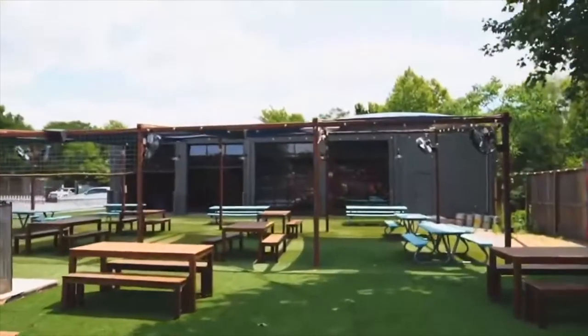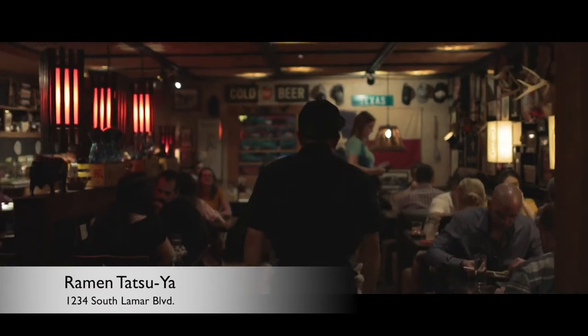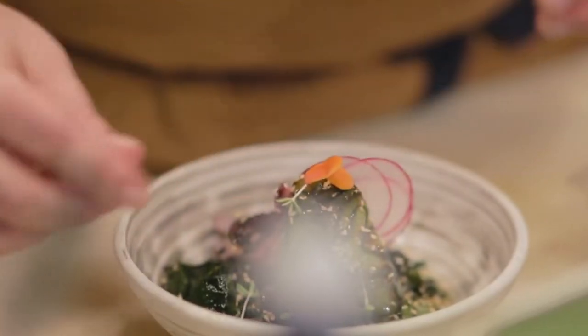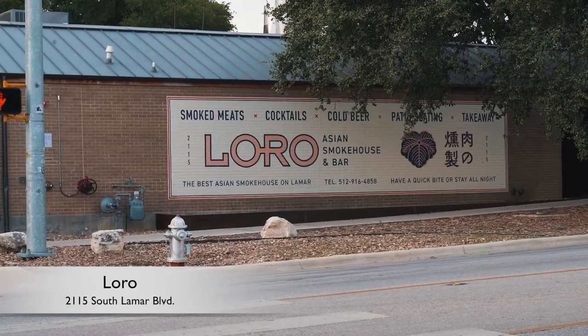You have Bolden Acres, there's the Soto Sushi Bar, and then of course there's Ramen Tatsuya — great design, delicious food, and just down the road. And Loro, which is a real hot spot right now.